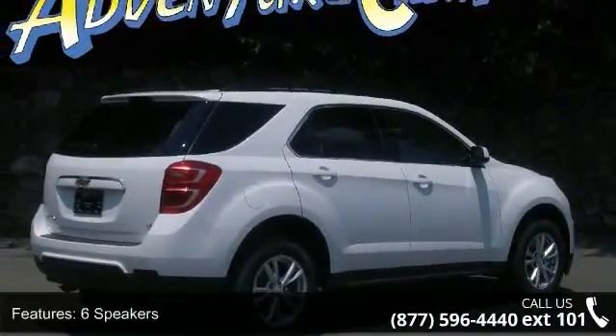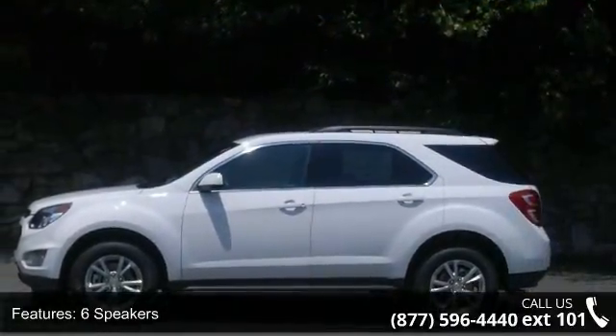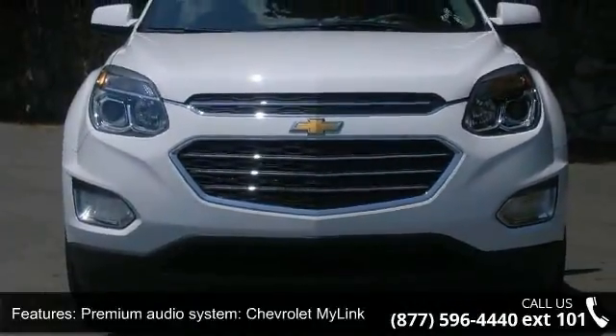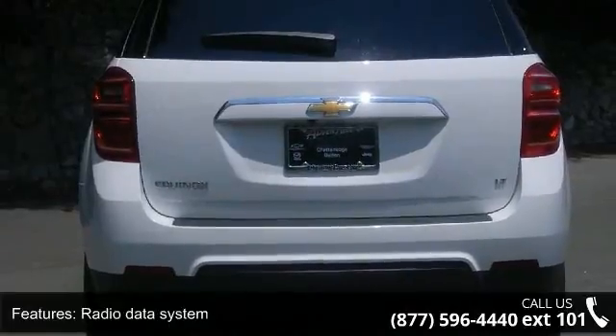Some of the top features included with this vehicle are 6 speakers, MP3 decoder, Premium Audio System, Chevrolet MyLink, Radio Data System, Radio, Chevrolet MyLink Audio System, and SiriusXM Satellite Radio.